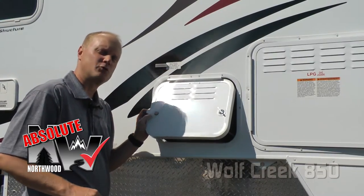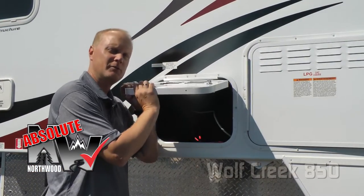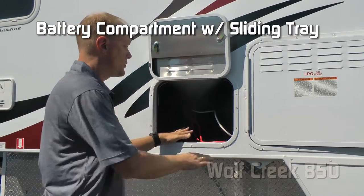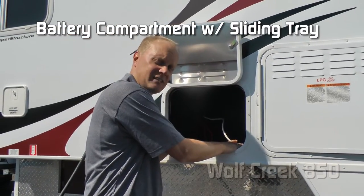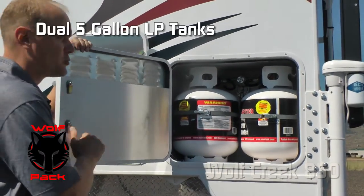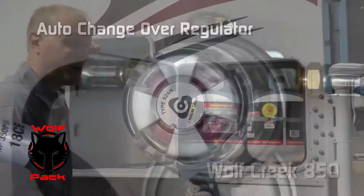Let's take a second to talk about an absolute Northwood feature on the compartment doors. All are one-inch thick insulated. This one covers the battery compartment where you can house two full-size batteries. Also part of the Wolf Pack: dual five-gallon LP bottles with auto changeover regulator.